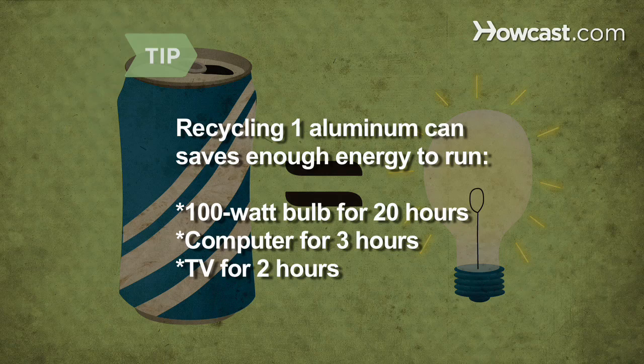Recycling one aluminum can saves enough energy to run a 100-watt bulb for 20 hours, a computer for three hours, or a TV for two hours.